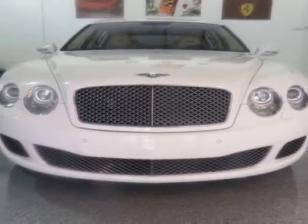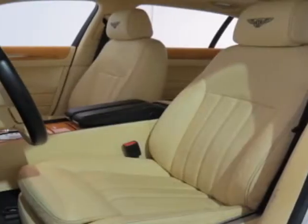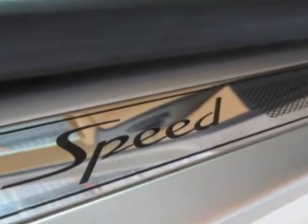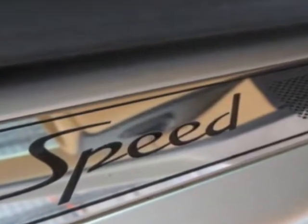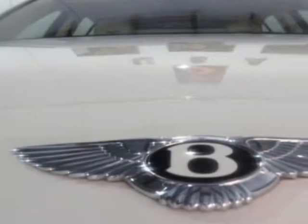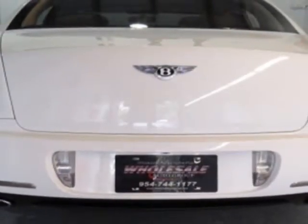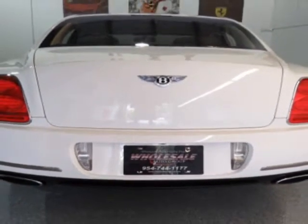This vehicle gets an estimated 11 miles per gallon in the city and an estimated 18 on the highway. This Continental Flying Spur boasts a 6.0 liter engine and has a 6-speed automatic transmission.